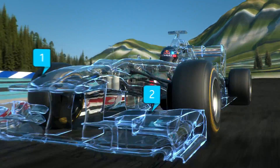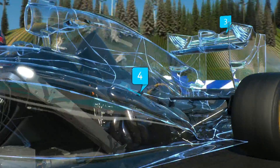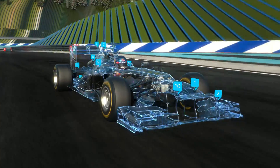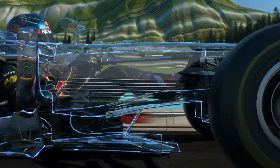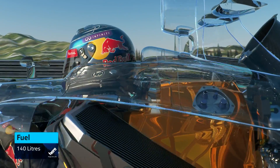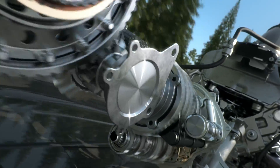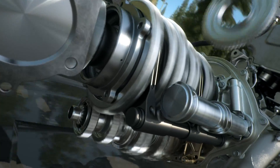New nose, front wing, rear wing, engine, gearbox, an enhanced energy recovery system and much more. The amount of fuel used in the race has been restricted — we now have 30% less in the tank. How can you save that much and still keep running? First of all, we get one extra gear: eight instead of seven.